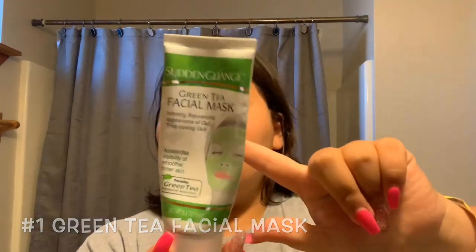So the first thing I use is this green tea facial mask. I'm going to apply it all over my face with my fingers because I can't find my brush. You leave this one for five minutes. I got this one at Walmart and it works really good — I've been using it for a while.